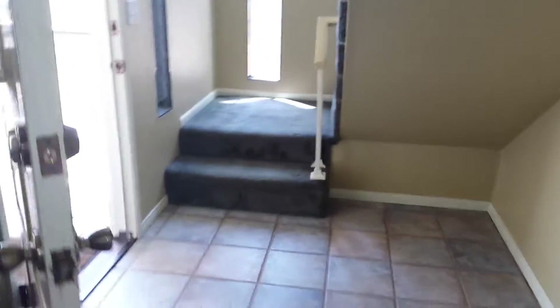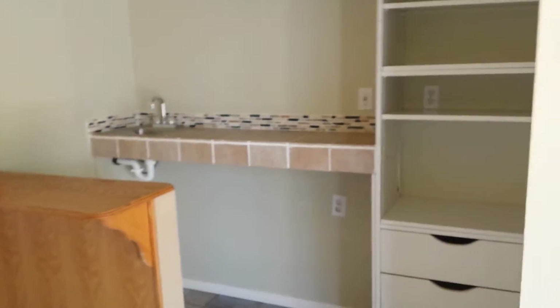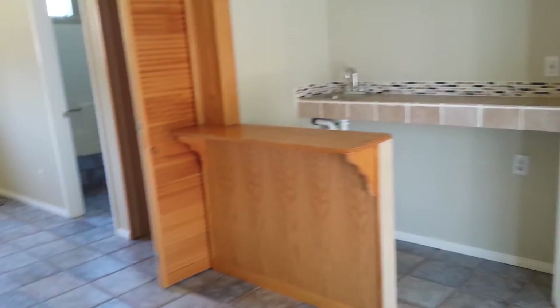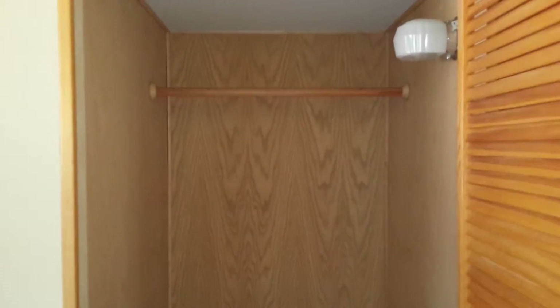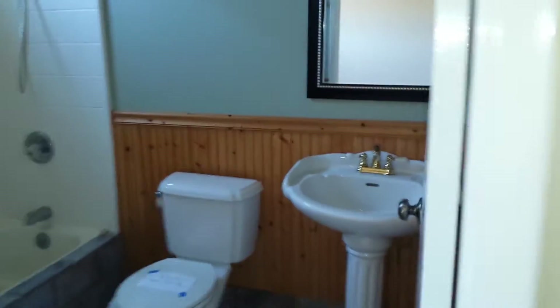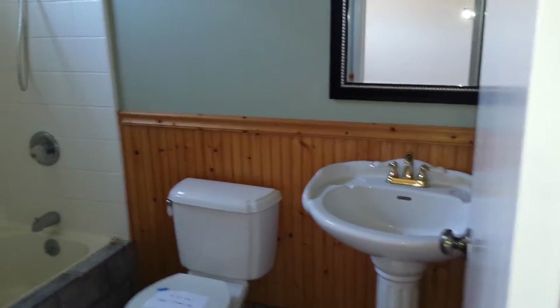This is the front entryway looking under the stairs. Now going down the hall, here's another room — it's like they were creating a wet bar, maybe a pool table room or something, but it could easily be another master bedroom. You've got a closet and another bath, a little bit prettier.